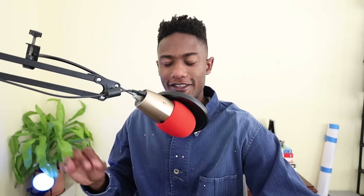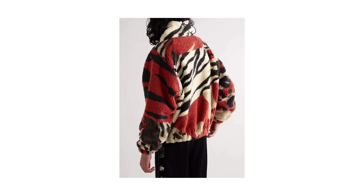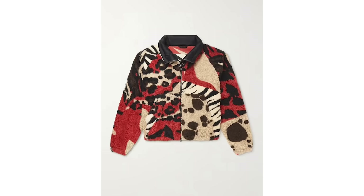Arguably the coolest fleece jacket on this list is the Four Designs Jackered Fleece. This has got to be one of the hardest fleeces I've ever seen. I'm bringing it up because I see it on sale for 60% off right now, and I really like the way it looks.